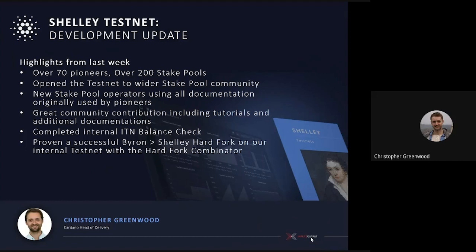A big milestone last week — this has been an incredible piece of engineering. We've proven the successful Byron-into-Shelley hard fork on our internal testnet with the hard fork combinator. That's a really big success for the team, and it means that we're moving very much closer to having a candidate that's ready to move ahead to mainnet.